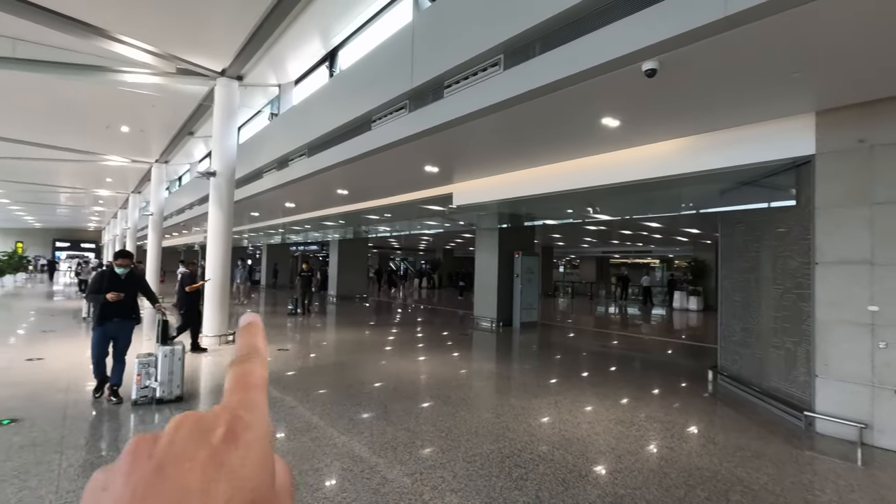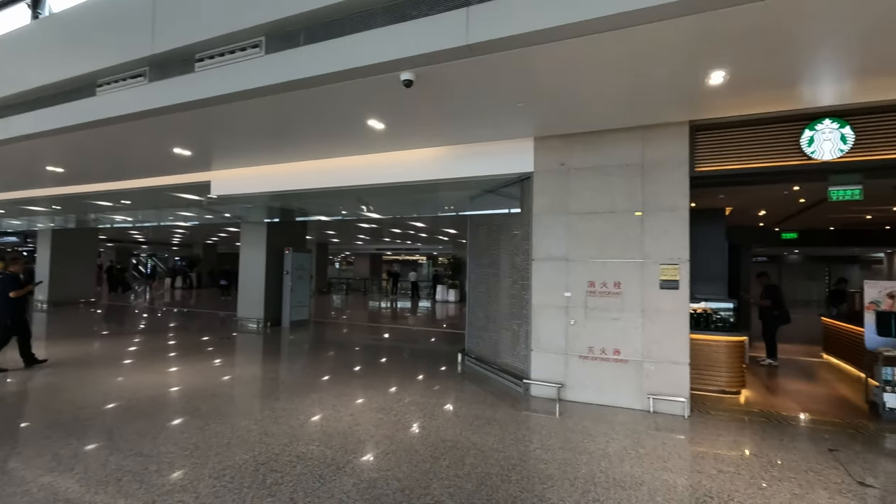Just going through security, and that's it — we are in, or at least in time, to the building past that security check. Now to find out where to check in. Here's arrivals, so that's quite well integrated with the metro system.